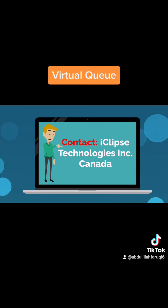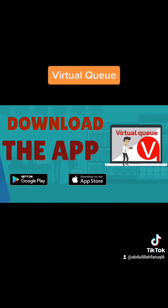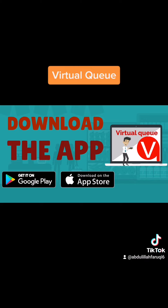Contact iClips Technologies Incorporated, Canada, for more information. Email: aIFaruqi@iClipsTechnologies.com. Phone: 905-703-6035. Download the app and save time with health.